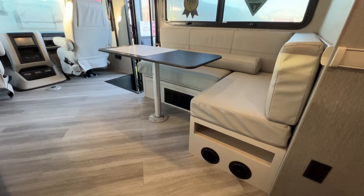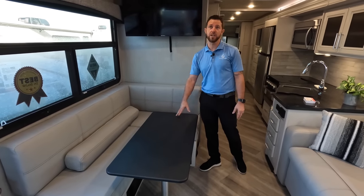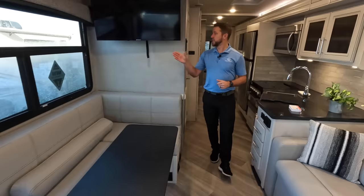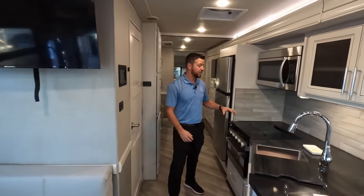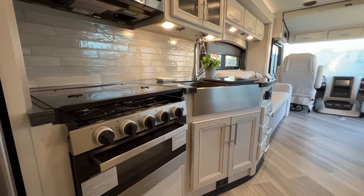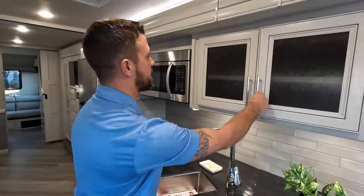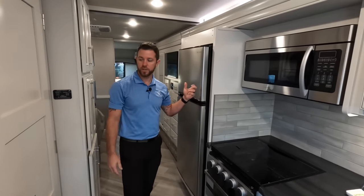Right here we have an L-shaped dinette that opens up the living area, and again while closed up, this can be dropped down. And we have a queen bed over the cab that can be dropped down as well — so plenty of sleeping in here. The TV is on a swivel, so if you're sitting on the sofa you can see it just fine. Back into the kitchen, we have solid surface countertops, the farm-style sink, and with all of our products we do a lot of adjustable shelving so you can really optimize the space. Convection microwave, three-burner cooktop, and a nice residential refrigerator — all of our products come with a residential refrigerator.